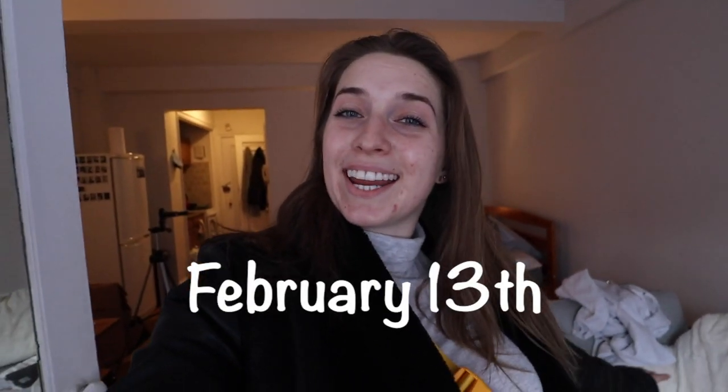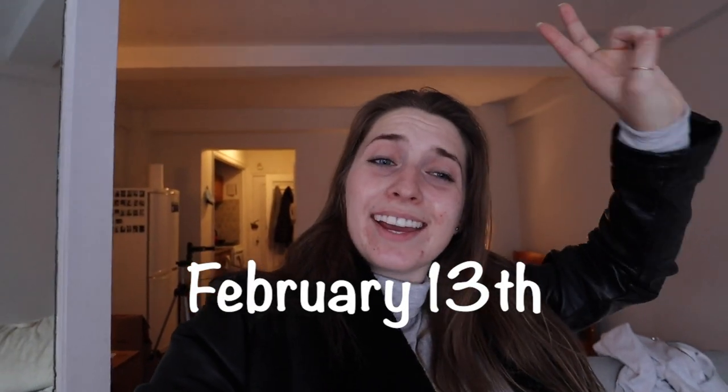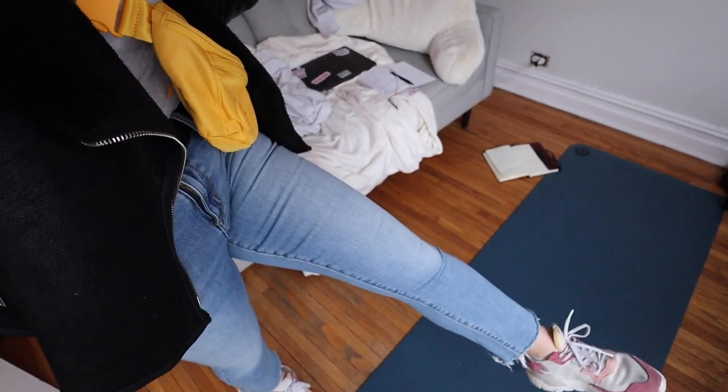Good morning, happy Saturday! I have been in New York for a full week — it is crazy. Today, guys, I'm wearing jeans — big big moves for today. I'm actually going out to go and film a TikTok, so we're going to do a little exploring of Manhattan.